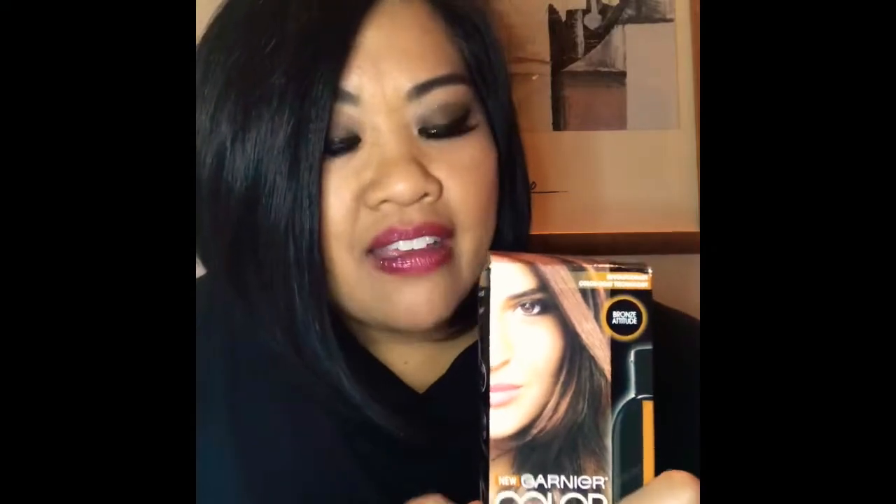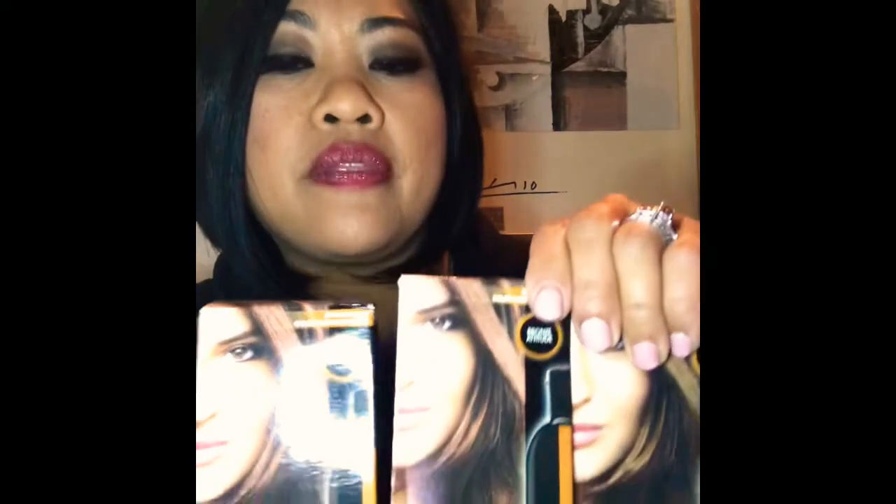I did this the other day and my husband was shocked because he didn't see me until after the fact and he was like, 'Whoa, your hair is blonde!' I thought, oh thanks Garnier! I love this stuff, I highly recommend it. I got these off eBay — I got three of them and I think I only paid $8.99, so good stuff.